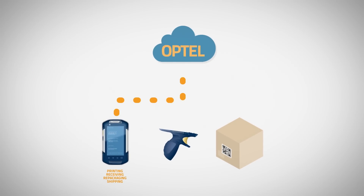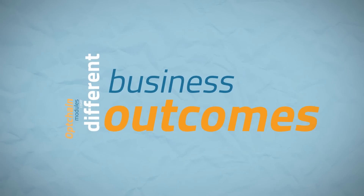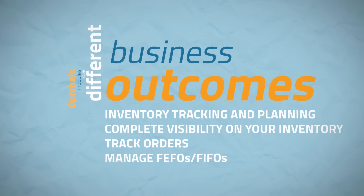It comes with a secure server per factory that stores shipping, receiving and inventory management data. OptChain modules cover different business outcomes such as inventory tracking and planning, complete visibility on your inventory, track orders, and manage FEFOs.